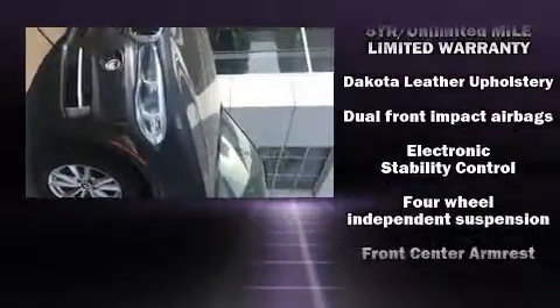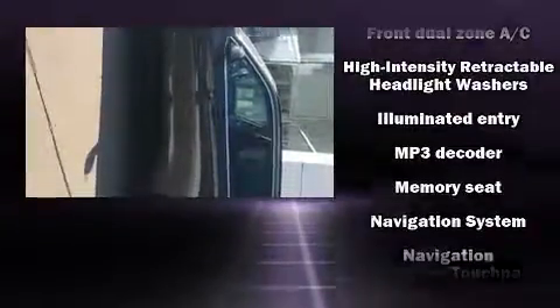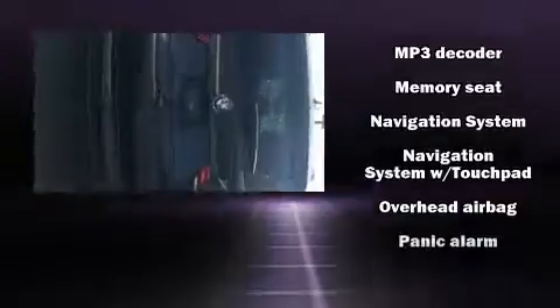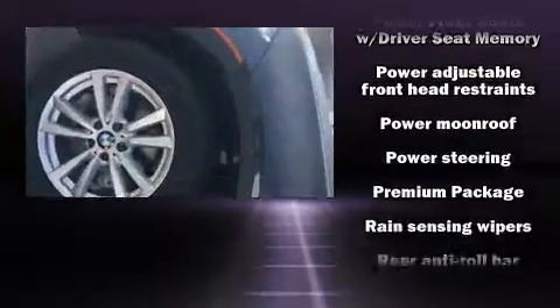Safety equipment has been integrated throughout, including front-side impact airbags, traction control, and four-wheel disc brakes with ABS. For added security, Dynamic Stability Control supplements the drivetrain.